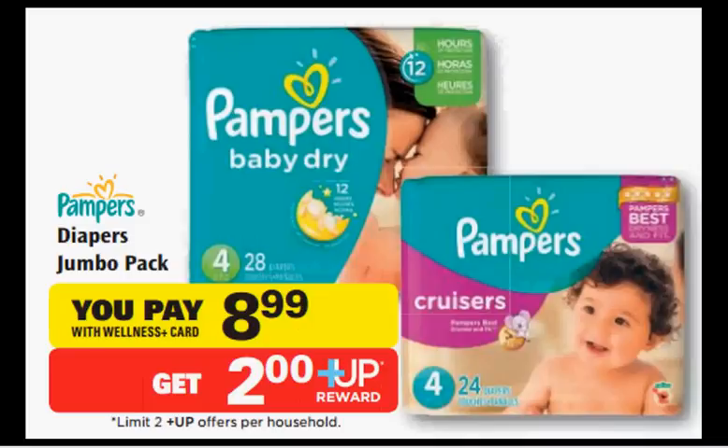A Pampers Diapers Jumbo Pack is $8.99. There's a $1.50 off coupon at coupons.com or in your Procter & Gamble newspaper insert of March 30th. You'll pay $7.49 out of pocket and get a $2 up reward. It'd be like getting it for $5.49.